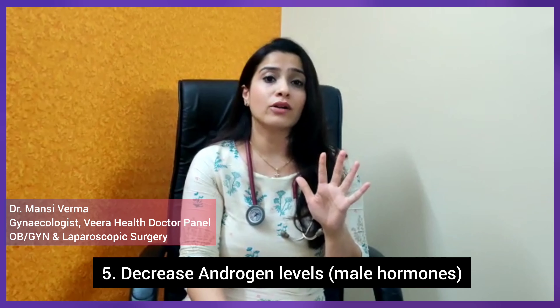Fifth, they also decrease the androgen levels in your ovaries. Sixth, it reduces the LH levels which are excessively produced by the pituitary gland, which is a common problem and the basis of PCOD.